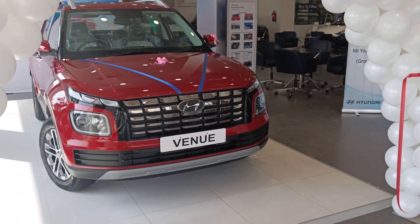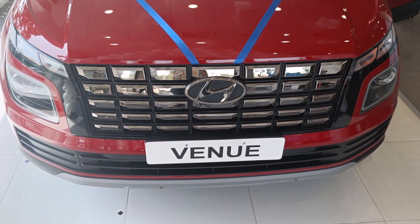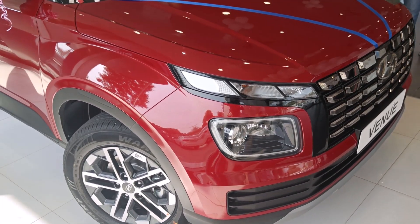So guys, in this video we covered the Hyundai Venue 2022. If you have any queries about the Hyundai car, you will find the details in the description box. You can contact us and stay tuned for the next video. Till then, stay tuned, stay safe.